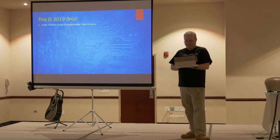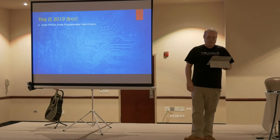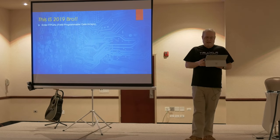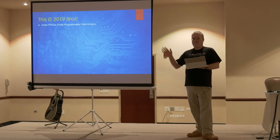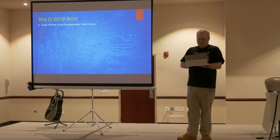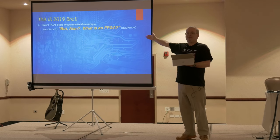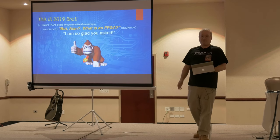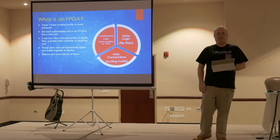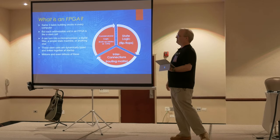So this is 2019. Enter FPGAs. Who here has no clue what an FPGA is? I'm going to get into that a little bit. I've got to go through this to give some background as to what an FPGA actually is — bear with me a minute. An FPGA is really — I like to use the equivalency of a stem cell. If you look at the human body, every single organ has cells: heart cells, brain cells, skin cells. But starting out, they don't know what they're going to be.